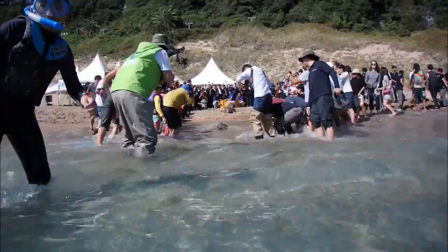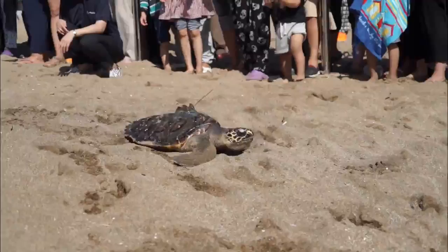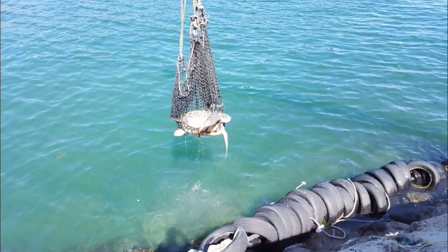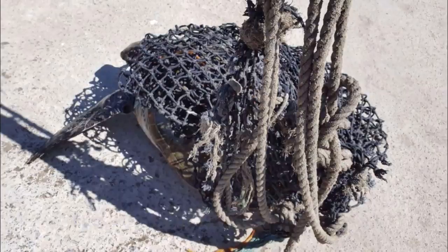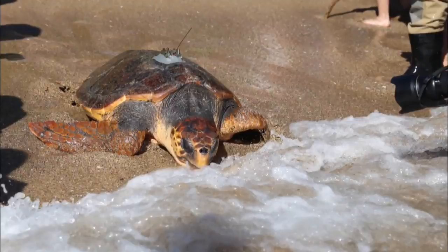Surrounded by people, turtles slowly move forward. They are hawksbill sea turtles, loggerhead sea turtles, and green sea turtles, all of which are endangered species. They were rescued from a nearby ocean last year and are now on their way home after receiving medical and rehabilitation treatment.